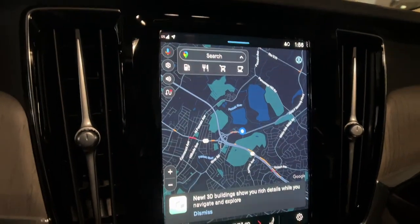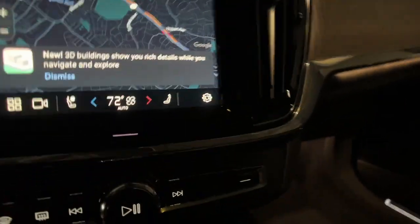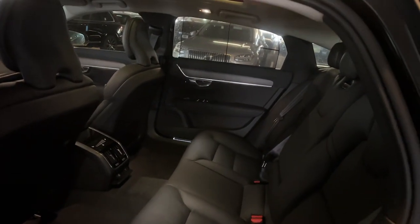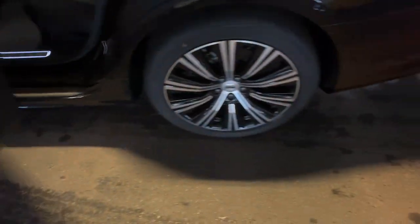Heated steering wheel, Apple CarPlay and/or Android Auto, navigation system, keyless entry, moonroof, woodgrain interior trim, premium sound system, power passenger seat, heated rear seat, fog lamps.